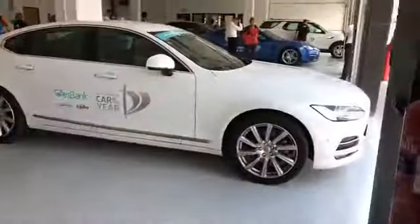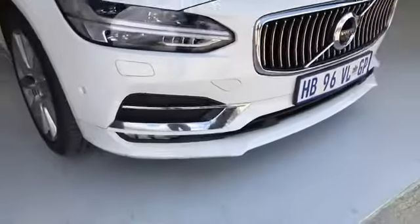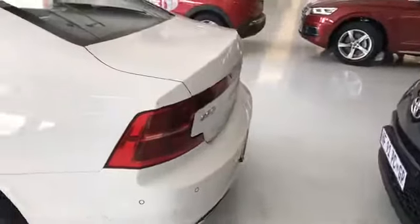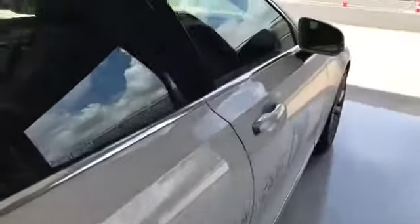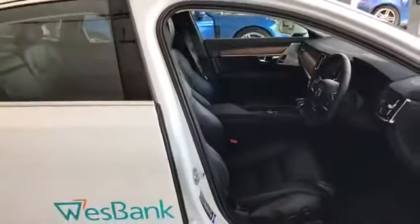The Volvo S90 — Thor's hammer is the major theme here, and you see it in the T-bar that runs through the main headlights, with more detailing lower down. This is one of those vehicles going up against the BMW 5 Series. The Volvo S90 is another firm favourite — they had great success with this platform from the XC90, which took Wesbank Car of the Year for 2016. And this is the interior of the Volvo S90.